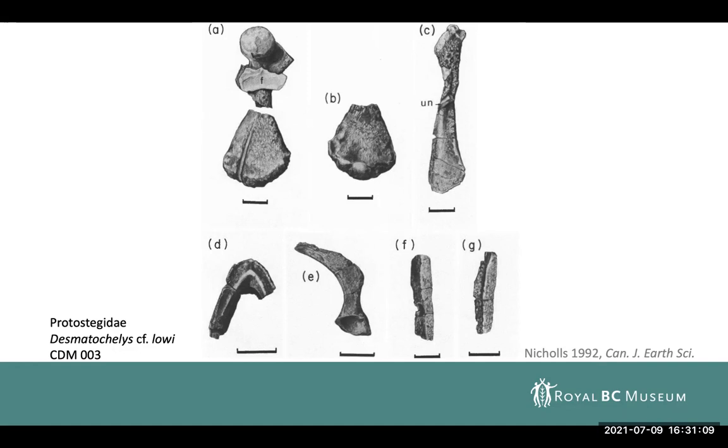When you review some of the features today, there's been a lot that we've learned about protostegids, or this family of ancient marine turtles, since this was described in 1992. A lot of the features used to characterize this as Desmatochelys are more broadly just characteristic of protostegids. So this material is worth a revisit to know exactly what we have, but it is in the vicinity of the family tree of Desmatochelys.